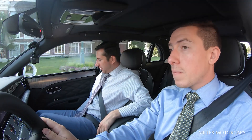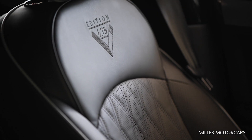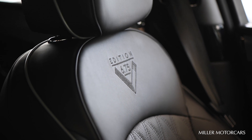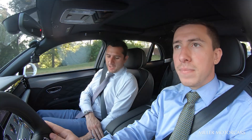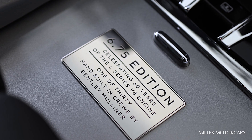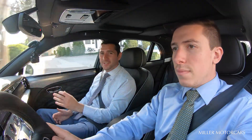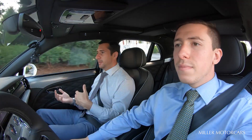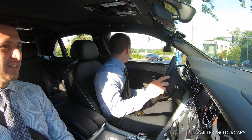The seats — part of the Mulliner driving specification with this car — are a whole new design I've never seen in any other Mulsanne, as well as the piping finished in silver. And if you take a look on the bottom over here where it covers the cup holders, it has a plaque letting you know this is a 6.75 Edition. They've only made 30 of these cars — 3-0. So we're driving something really special and a piece of history. It's a very special car, very limited edition.